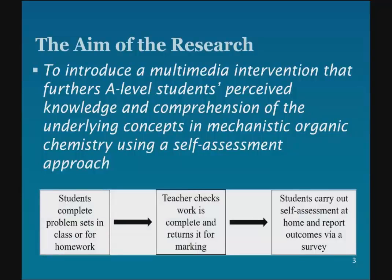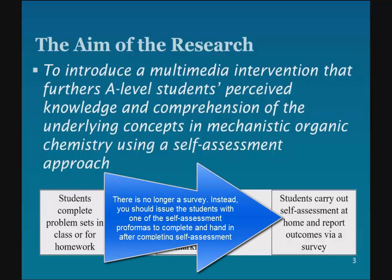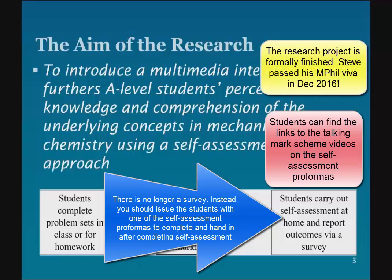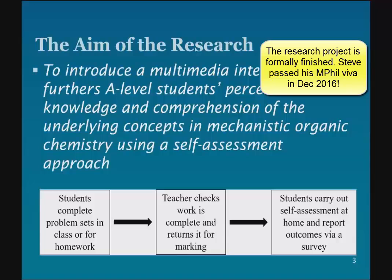The principle is that you will give the students problem sets to complete, either in class or for homework. You will then check that they've done the work and return it to them so they can mark it. That marking is done by them clicking on a link to a survey, which we will give you. In the survey there are links to the video mark schemes that they watch, and then they enter their marks into the survey and answer some evaluative questions which contribute to our research. I'll explain this process as we go through the rest of the video.